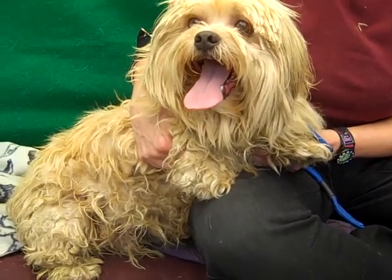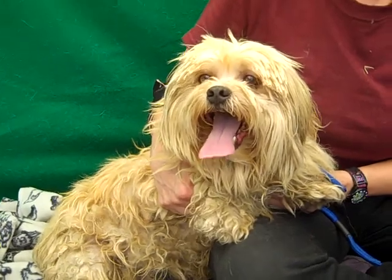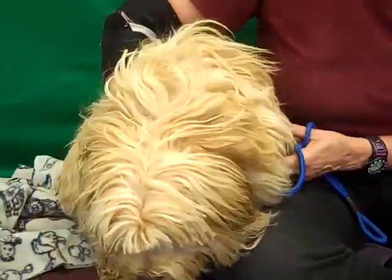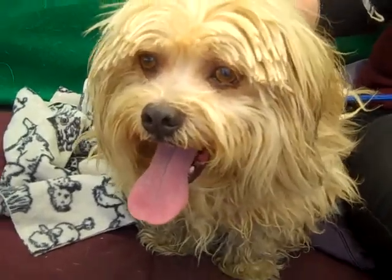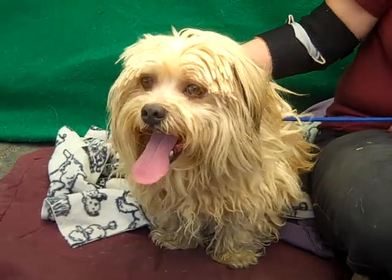They didn't give a reason but they brought him in in kind of terrible condition, really. His coat that you see now is long and will be beautiful when it grows out, but it's matted and unkempt. He had an eye trim — his hair was completely over his eyes, so it was just a mess.